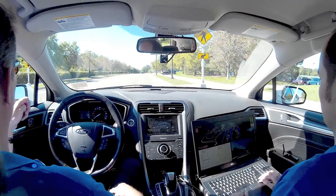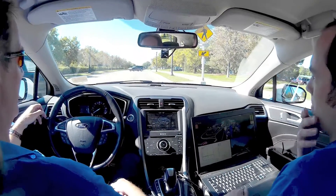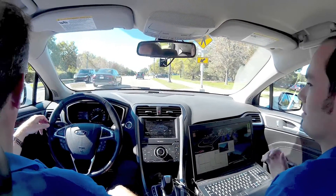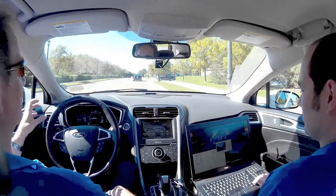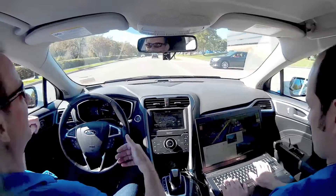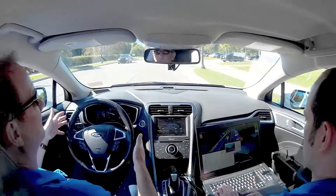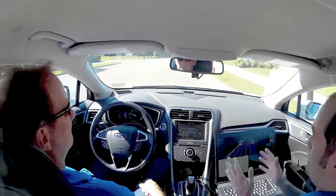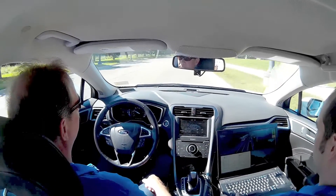Going back to the four-way stop scenario — you just took over. How did you do that? All I have to do is step on the gas, or I can step on the brake, or grab the steering wheel. And now we're already back in autonomous — all I did was push the OK button.